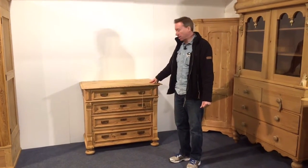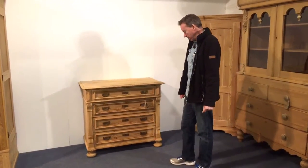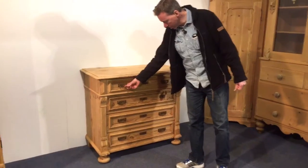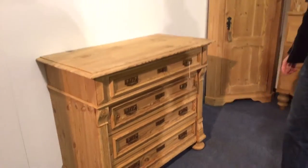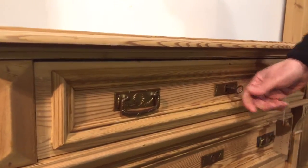East German chest of drawers dating from around 1920. It's got four drawers as you can see. Each one of them has got some small brass drop handles. This particular chest of drawers has got a key in one of the drawers — usually they're lost years ago.